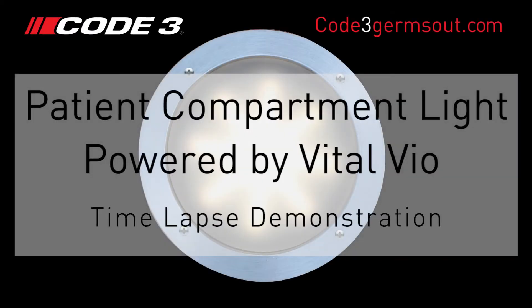This is a time-lapse demonstration of the VioSafe technology used in Co3's revolutionary patient compartment light, powered by Vitalvio.